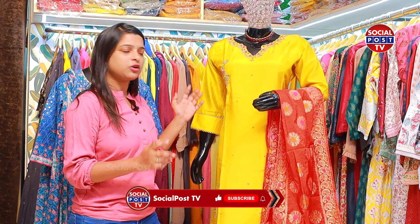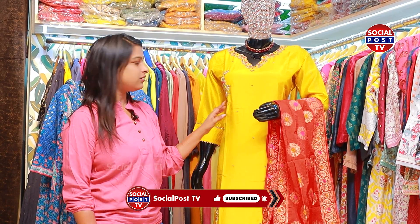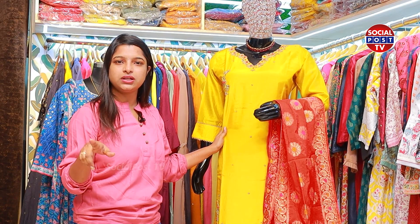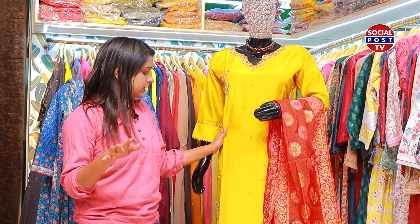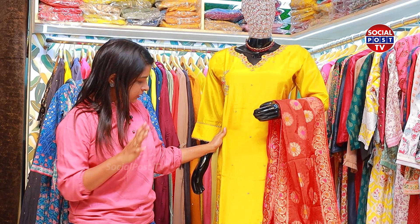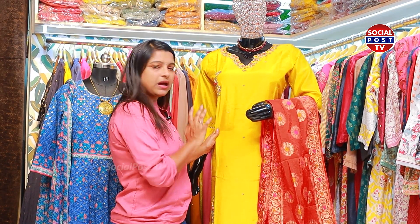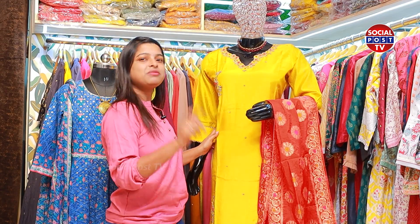If you like this, please order it online. I have already mentioned the contact details in the description. You can order it online — there are contact details, WhatsApp, and WhatsApp groups. There are different colors, yellow colors, different types of colors, and patterns.